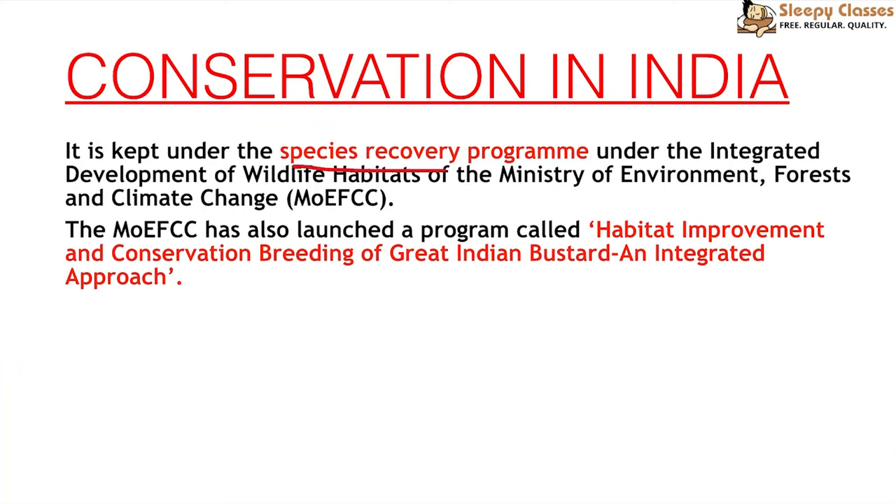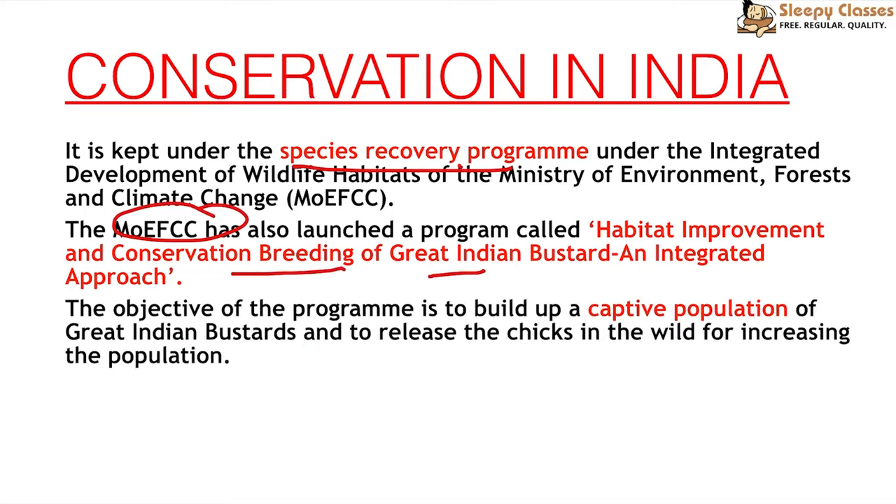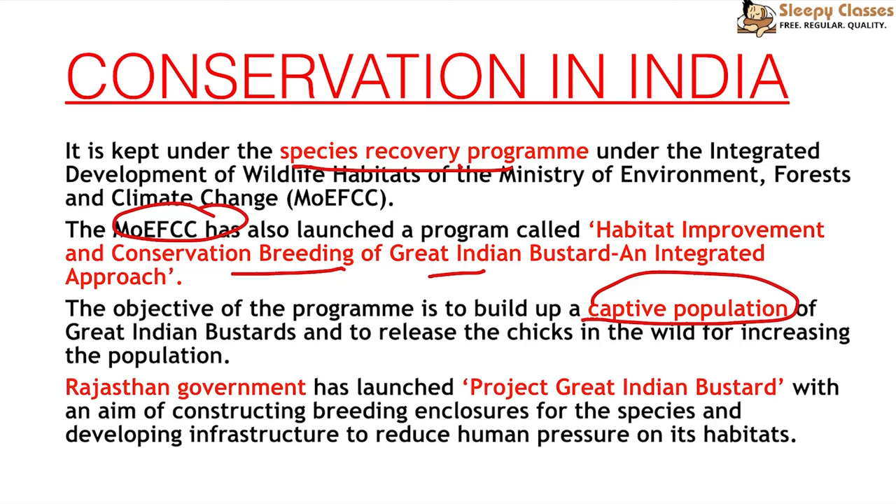In India, a Species Recovery Program exists under the Integrated Development of Wildlife Habitats under the Ministry of Environment. The Ministry also launched a program called Habitat Improvement and Conservation Breeding of Great Indian Bustards. Captive breeding has been discussed, taking inspiration from Abu Dhabi where Hubara Bustard captive breeding was successful. In 2013, the Rajasthan government brought initiatives to protect Great Indian Bustards, generate awareness, and reduce human pressure in their habitats — which may be why Rajasthan still has a relatively good number.